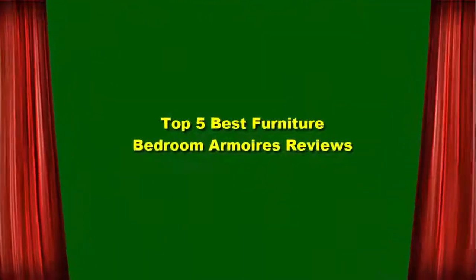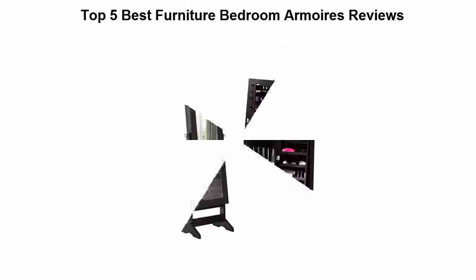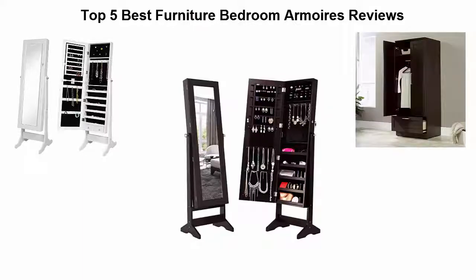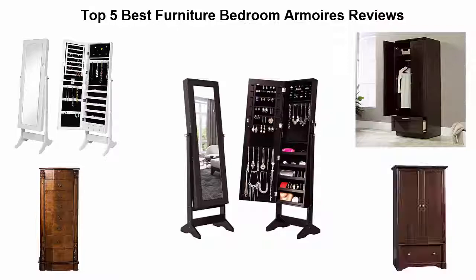Top 5 Best Furniture Bedroom Armoires Reviews. Top 5.